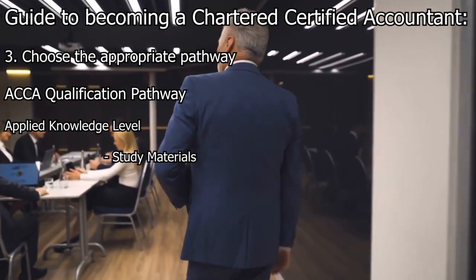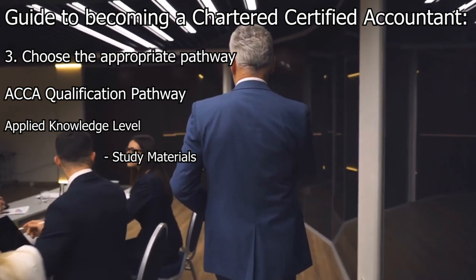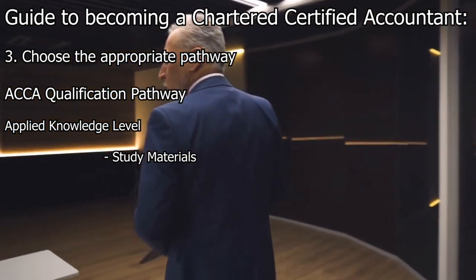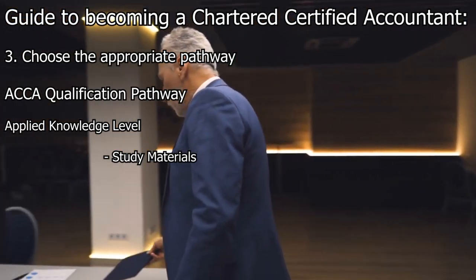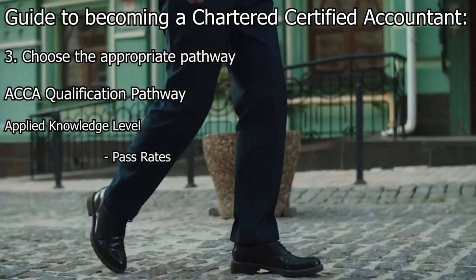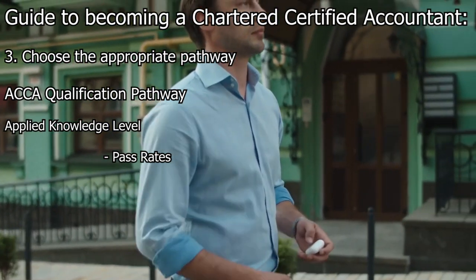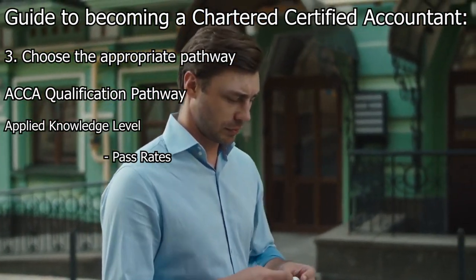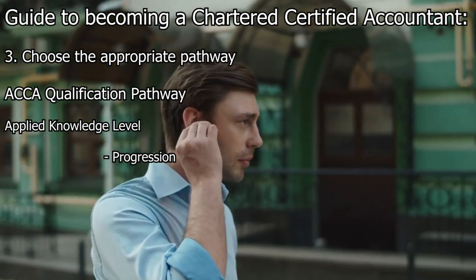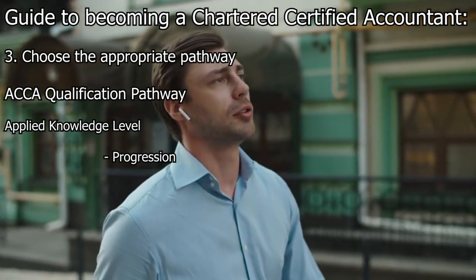The ACCA provides study resources for each exam in the Applied Knowledge Level, including textbooks, study guides, past exam papers, and practice questions. Candidates can choose to self-study or opt for tuition providers that offer structured courses and support. After successfully completing the Applied Knowledge Level, candidates can progress to the Applied Skills Level.